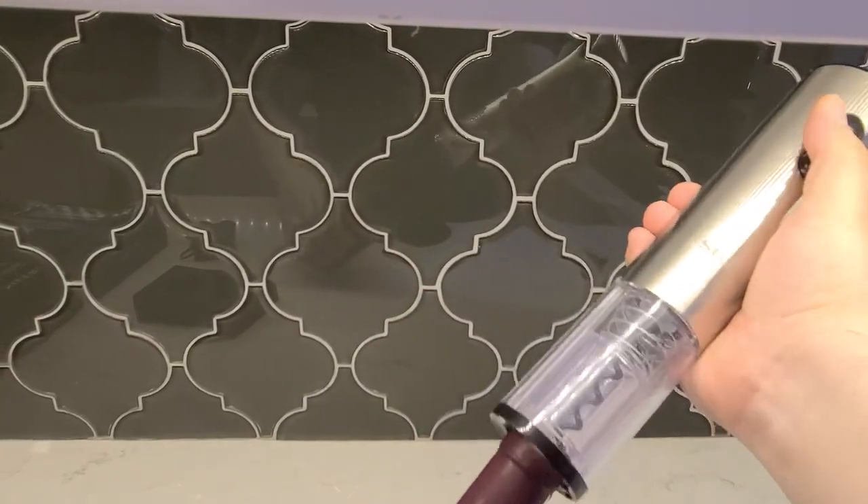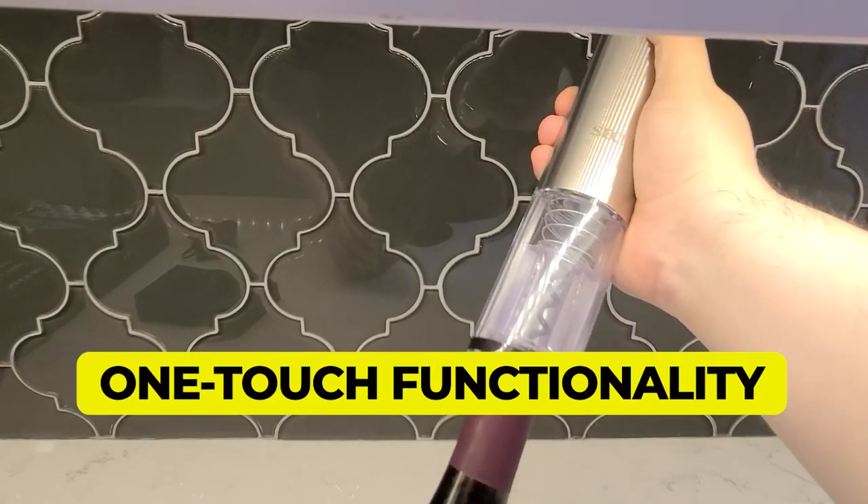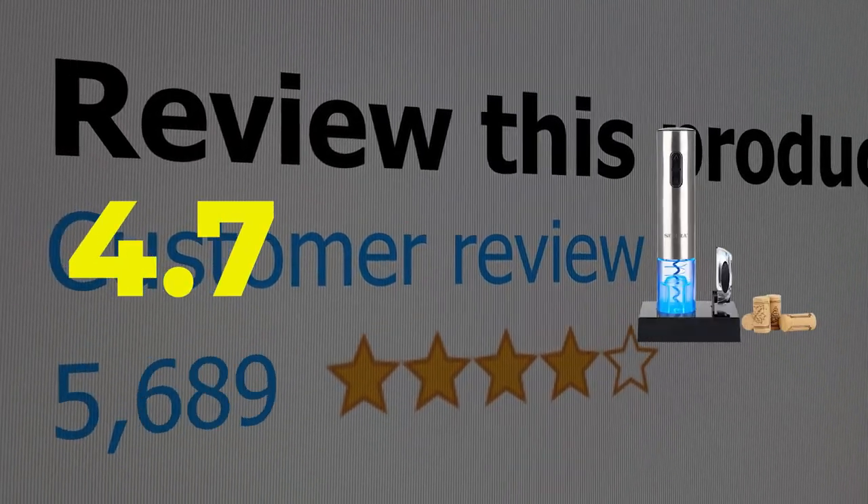Main features: sleek design, one-touch functionality. This product's customer review is 4.7 out of 5.